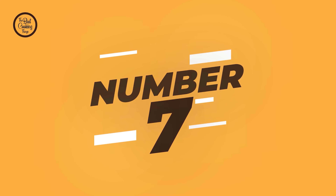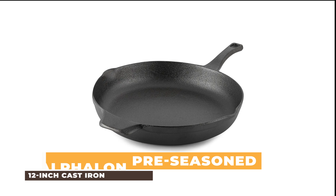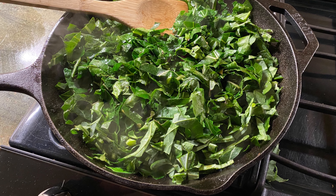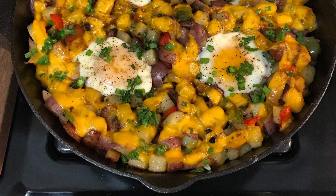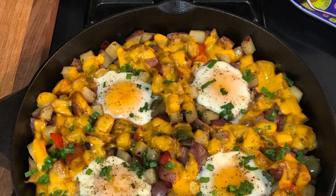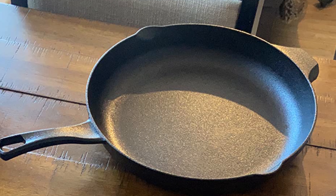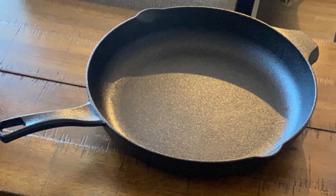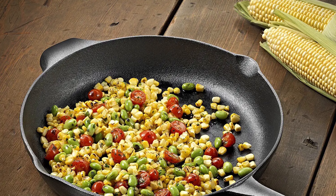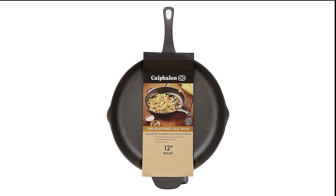Number 7: Calphalon Pre-Season 12-Inch Cast Iron Cookware. This cookware is perfect for all sorts of cooking needs, from simple meals to more complicated meals. It features a beautiful red finish that will add a touch of elegance and class to any kitchen. It also comes with a lifetime warranty, making it an excellent buy for anyone who wants quality cookware that will last. We highly recommend checking out this cast iron cookware if you're in the market for new cookware.